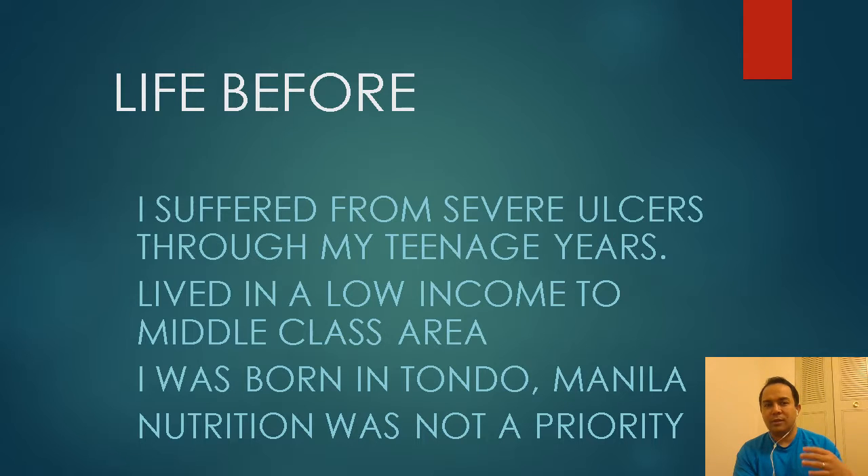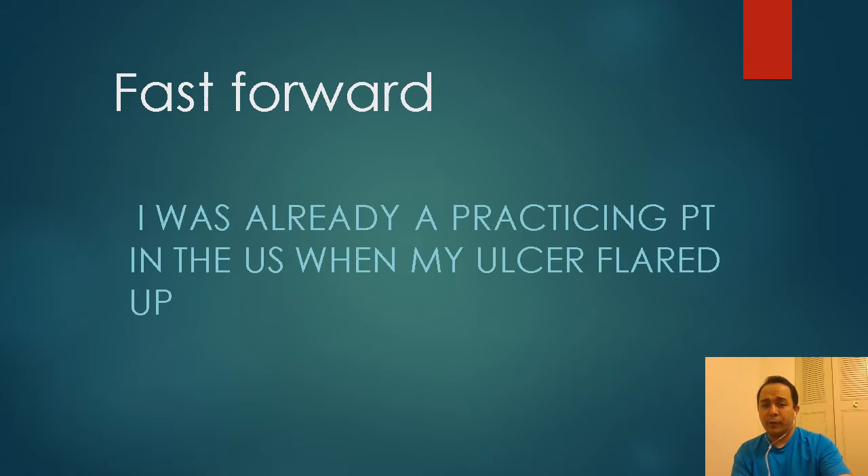I grew up in a low-income, middle-class area — I was born in Tondo, Manila. If you watched the recent Miss Universe 2018, she mentioned doing work there. It's a well-known area in the Philippines with a lot of poverty. Basically, nutrition and food were not a priority. You didn't have a choice — whatever was on the table, you had to eat it.